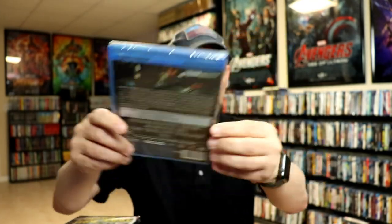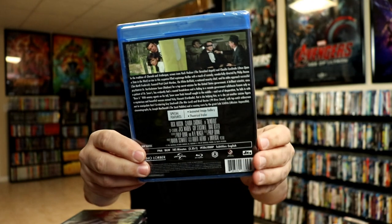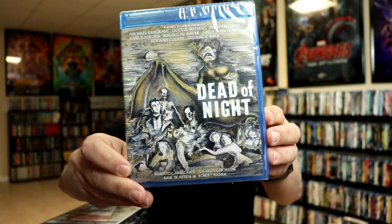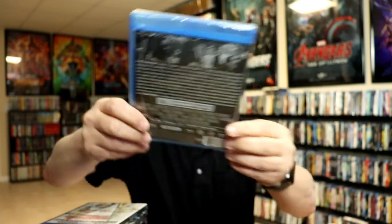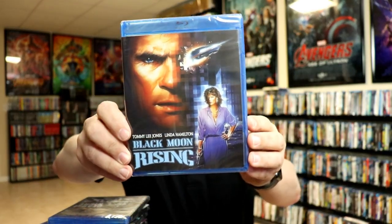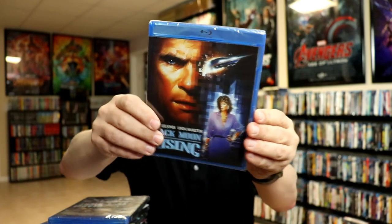Blindfold with Rock Hudson — I kind of remember watching the trailer for this one and reading up on it; it seemed very interesting. Dead of Night — look at that artwork; this one has actually been the cover for the Kino sale a couple of times. And lastly, Black Moon Rising, which has Tommy Lee Jones and Linda Hamilton in it. I think I might have actually seen this movie way back when.